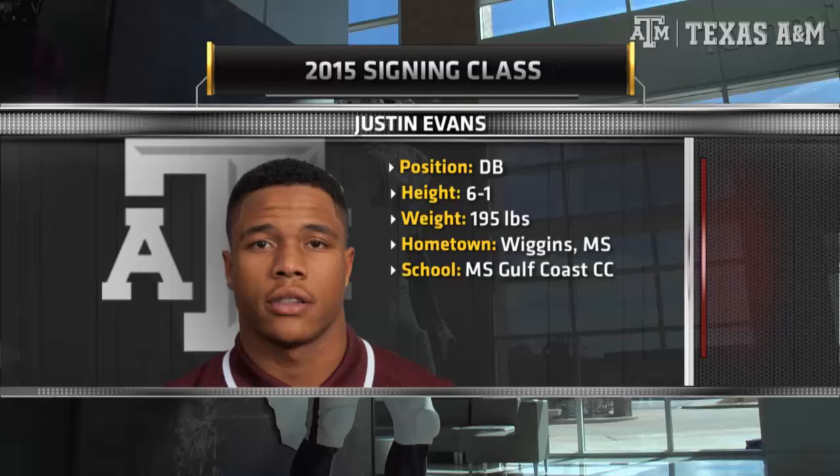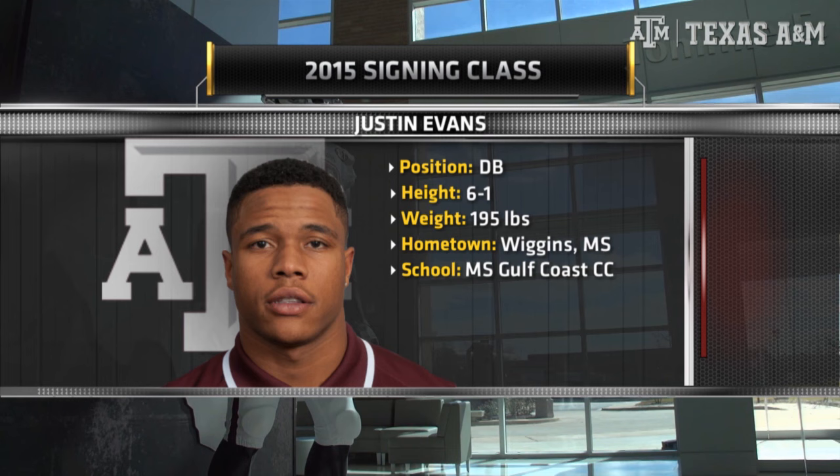Let's take a look at some of these early enrollees on the defensive side of the ball. There are three of them that are already on campus at Texas A&M. We'll start with a defensive back who originally hails from Wiggins, Mississippi, and went to Gulf Coast Community College in that state. He'll be a sophomore, and that's Justin Evans.